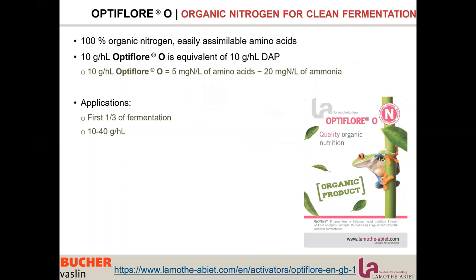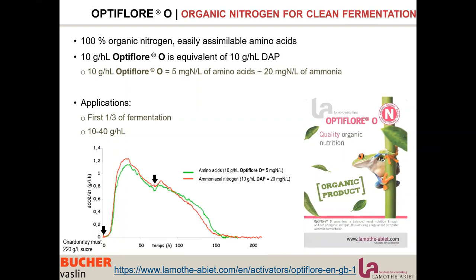La Motabier developed a nutrient composed of only organic nitrogen that has the nutritive power of DAP — of ammonia — but the quality nutrition of amino acids. The name of this nutrient is Optiflor O, and 10 g per hectolitre of Optiflor O is actually equivalent to 10 g per hectolitre of DAP. This is based on a graph comparing fermentation kinetics, completion, and yeast population: using the green line (10 g/hL of Optiflor O) compared to the red line (10 g/hL of DAP).